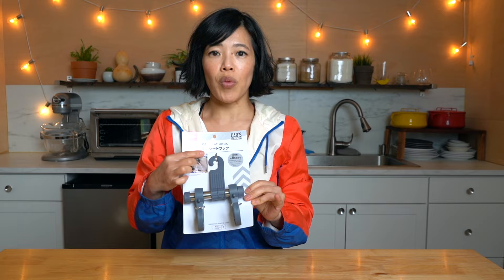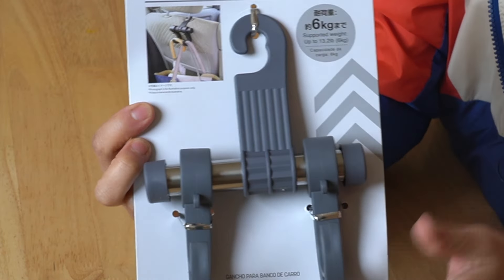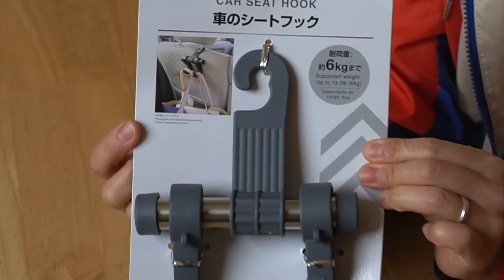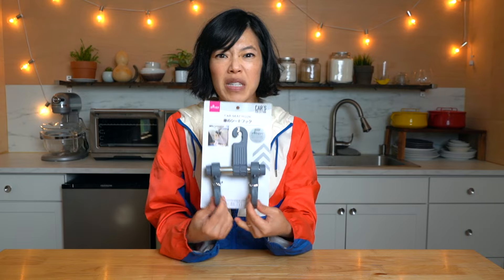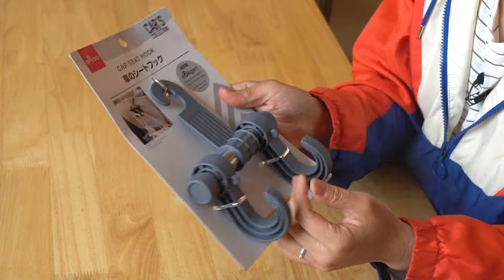This is a car seat hook. You hang it from the headrest in your car so that you can hang your bags or whatever you like from the back seat, so you don't have to put your purse or anything on the floor. Isn't that great? Such a specific thing! Very good build quality — we've got metal parts and good rugged plastic. Very handy.